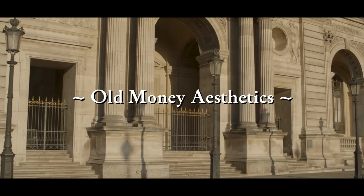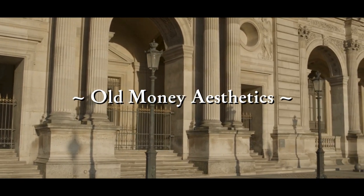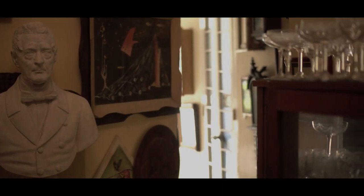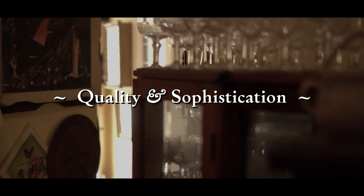Understanding old money aesthetics. Old money aesthetics embody a sense of refined elegance that transcends passing trends. It is a style that harks back to a time when quality and sophistication were paramount.